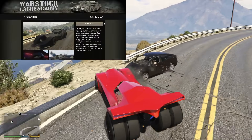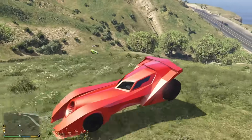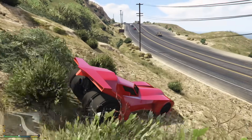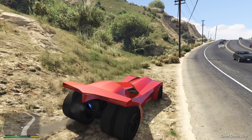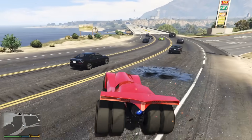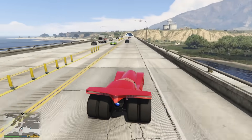At number eight, we have the Grotti Vigilante, costing $3,750,000, and it is based off of the Batmobile as I'm sure you can tell. The Vigilante is the fastest land vehicle in GTA Online on all platforms without HSW — so Xbox One, PS4, and PC. This isn't a sustained top speed since you need to activate the rocket booster to achieve it. However, it can reach up to the mid-150 mile per hour range at its peak boost.